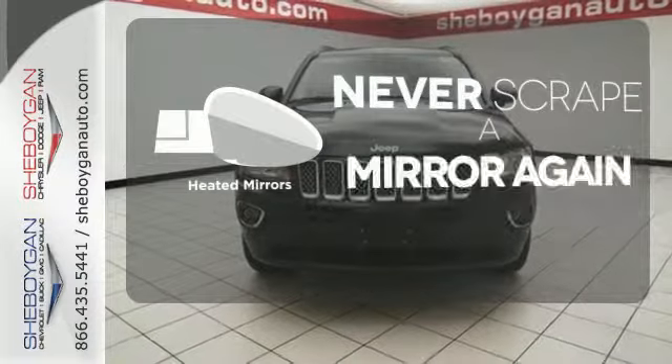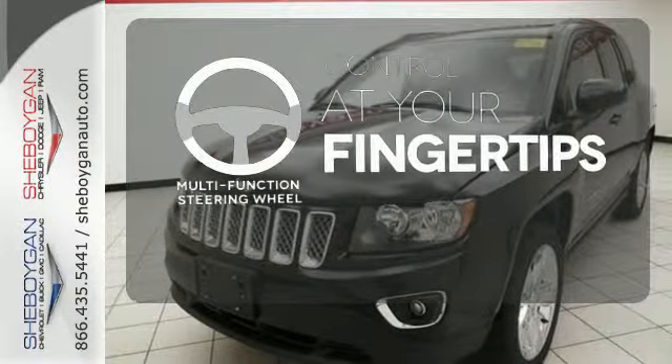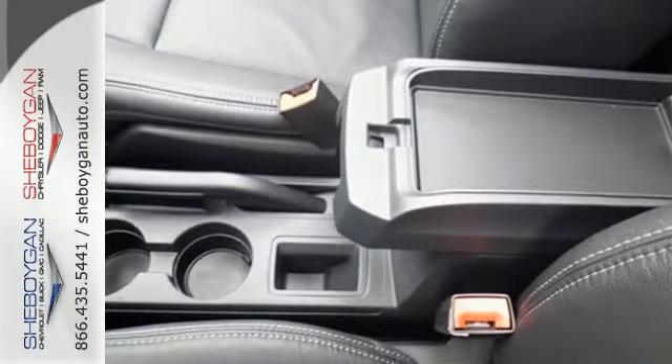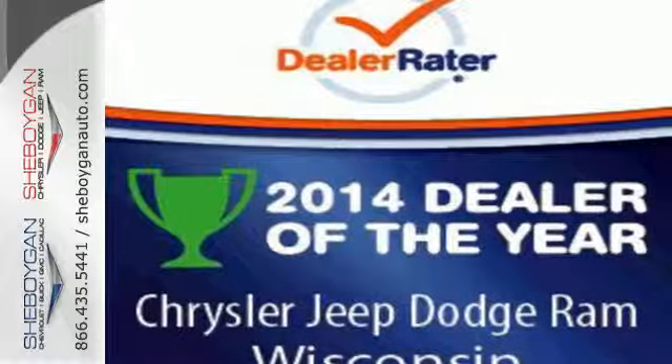Heated mirrors means never worrying about ice obstructing your view. A multifunction steering wheel puts control at your fingertips. This 2015 Compass is urban chic and adventure ready. Bring it home today.